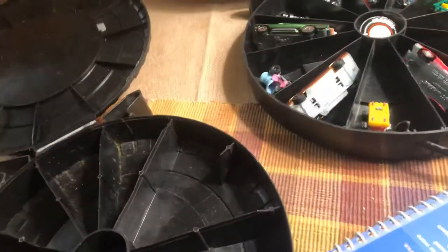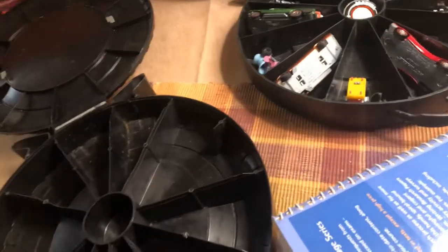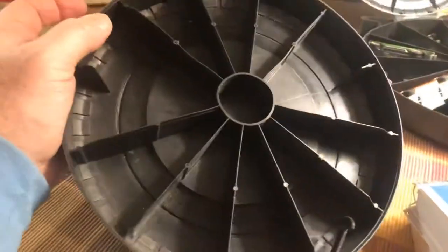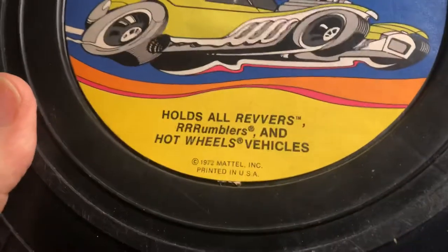Other than that, one, two, three, four, five, six, seven, eight, nine, ten, eleven, twelve. If you wanted to combine two cars in here, you could put 12 cars in here just like this case here. So this one came out in 72 or 73 when they had the Revvers. Again, eBay purchase.